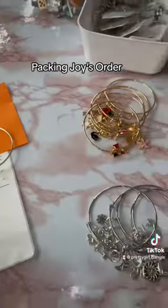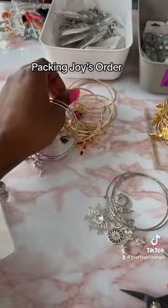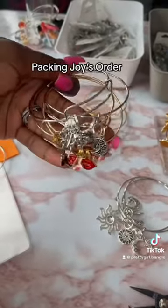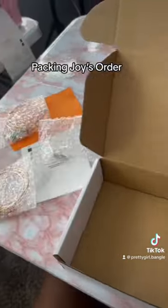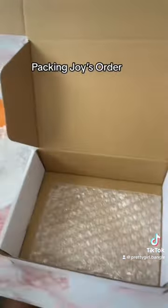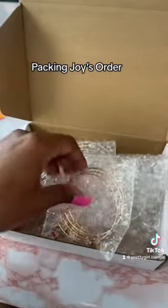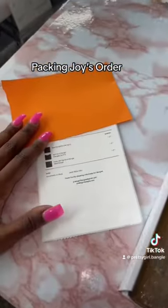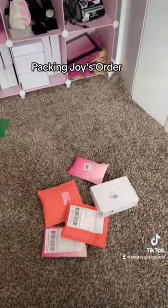With the basic bundle you get two silver and two gold — super cute. Now we're gonna package it up. I've got her box together, putting all her items in there, along with her packing slip. Her order is done and it's shipping out tomorrow. Bye!